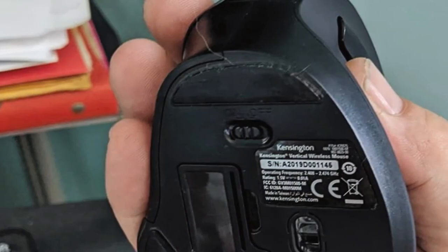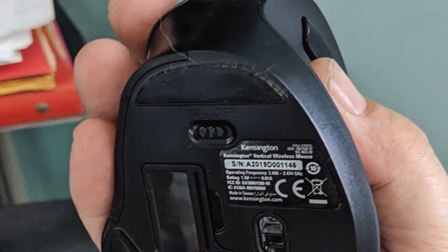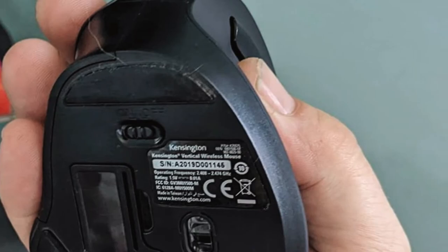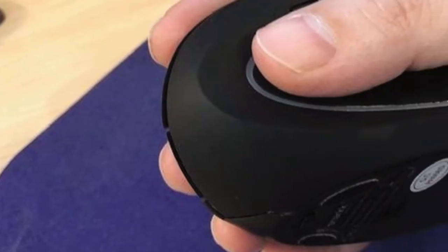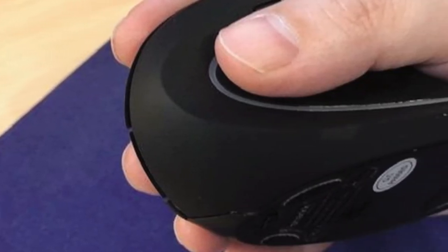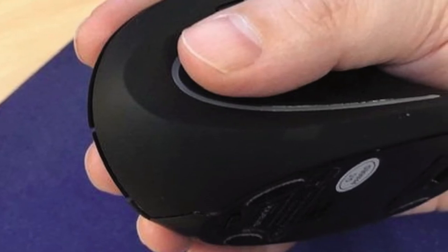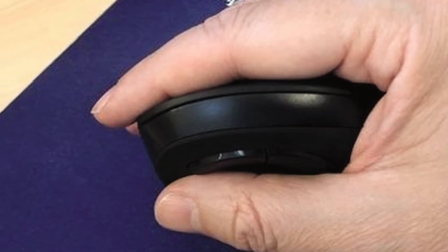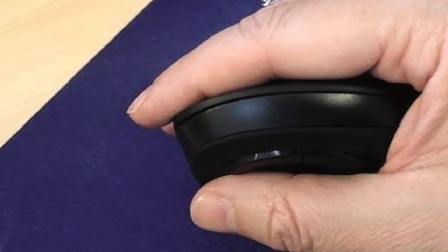On/off switch and auto-sleep function help save battery — one AA battery included. Auto-sleep is enabled when not used for more than one minute; moving the mouse wakes it up. When not used for more than 10 minutes, the mouse goes into a deeper sleep, and clicking a button or using the scroll wheel wakes it up. Low battery indicator light comes on when the battery gets low.